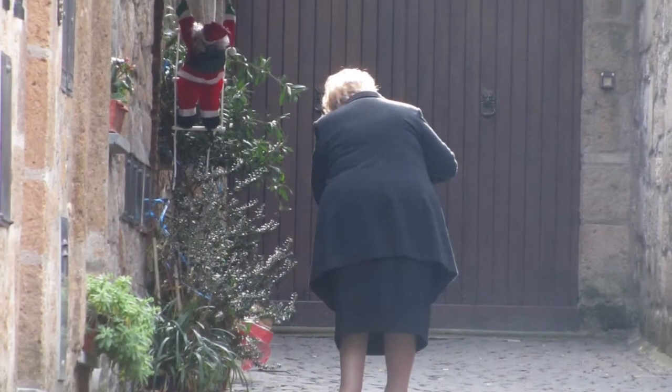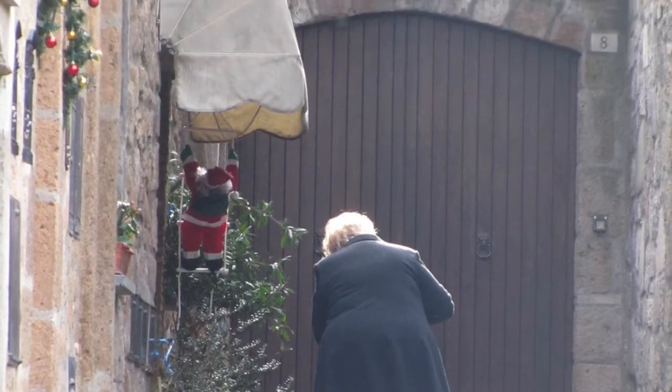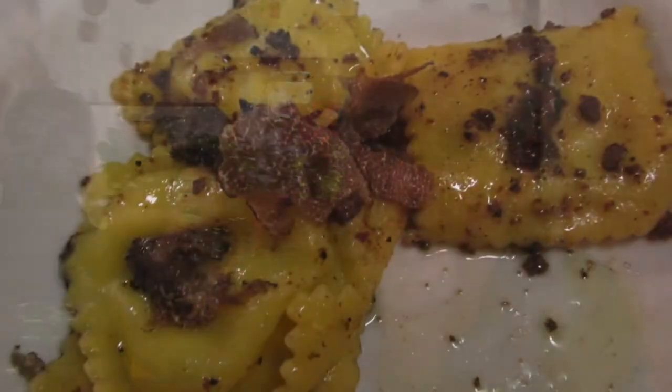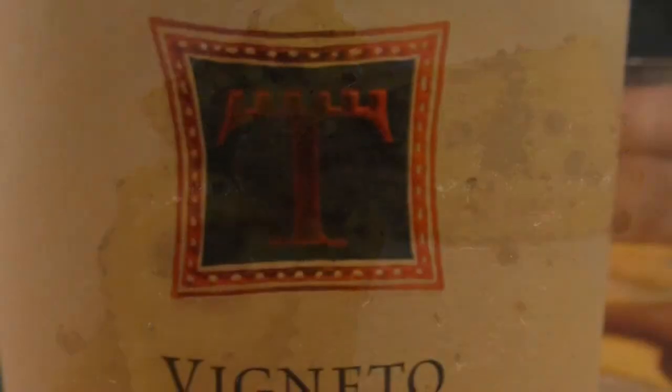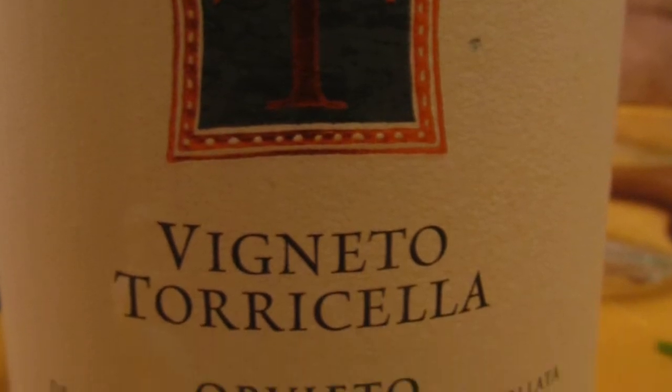Another woman heads home down a small street, and I sit and have something to eat. We have some wonderful ravioli, and of course some wine from the local area.